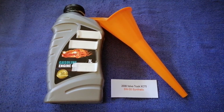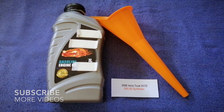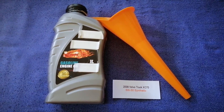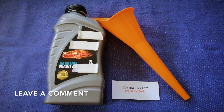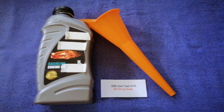Hey guys, welcome back. Today we are going to talk about the oil type for the 2008 Volvo XC70. If you are looking for what oil to buy for your car, I have already looked it up — just check the video description and I will try to leave the info there as well.